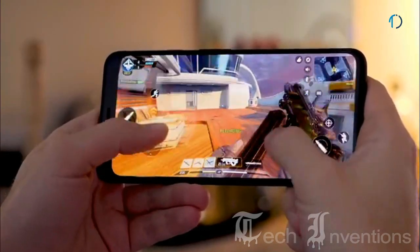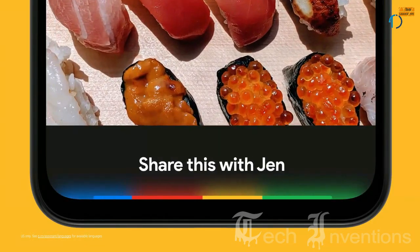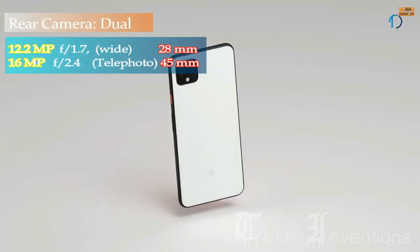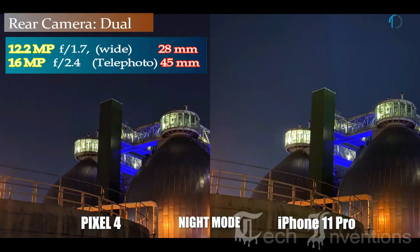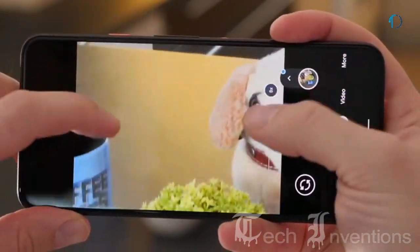The Google Pixel series has always been about the camera, and the Pixel 4 XL retains the crown as one of the best phones on the market. Photos from the Pixel 4 XL are truly excellent. It has a dual camera setup on the back consisting of a 28mm wide 12.2MP main shooter with f/1.7 aperture, and a second 45mm 16MP telephoto lens with f/2.4 aperture and 2x optical zoom. However, it lacks an ultrawide lens that other smartphones have.